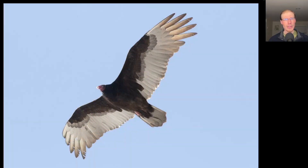We had a decent turkey vulture flight today, not as many as yesterday, but around 130 total.